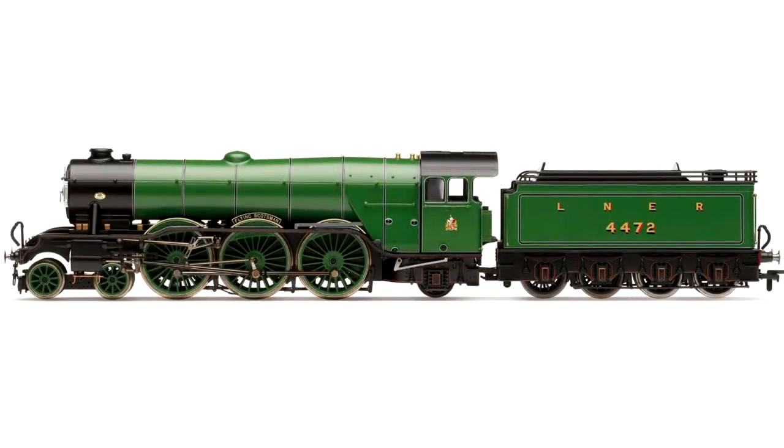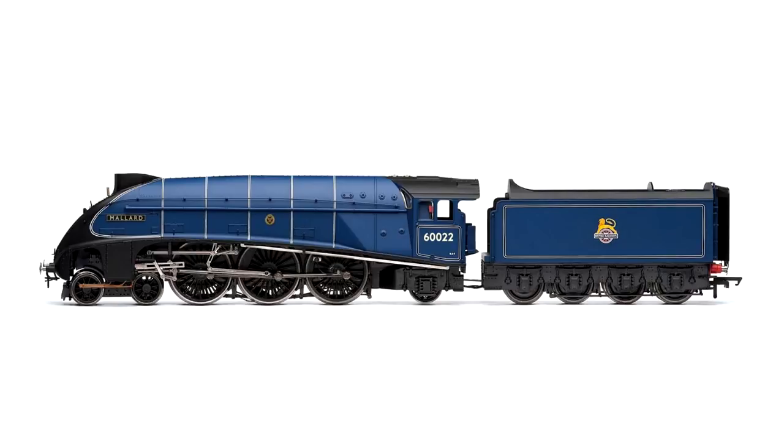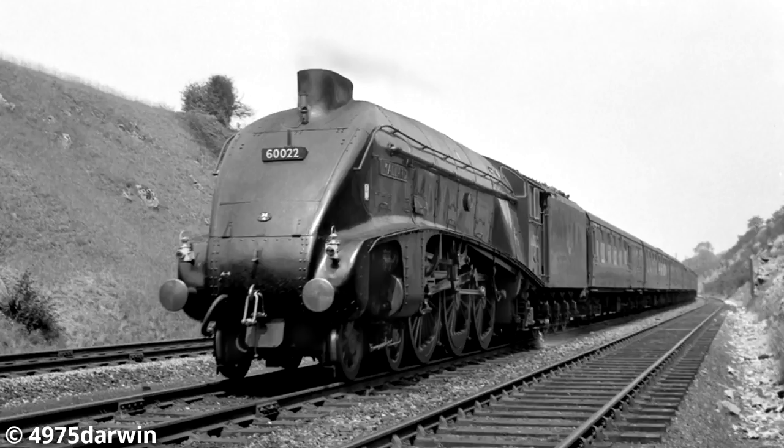A Gresley Pacific has pride of place on a lot of people's layouts and it's great to see Hornby commemorate the whole history of the design in this year's catalogue. We talked about Bittern and its current condition in the previous video, but we go right back to the start of the story with Flying Scotsman in its almost original condition as an A1 rather than an A3, with its original tender in LNER Green. Further along the story we have Mallard in the not too familiar livery of BR Blue as it carried in the 1950s - this isn't as a lot of people see Mallard, but it's still an important part of its history.